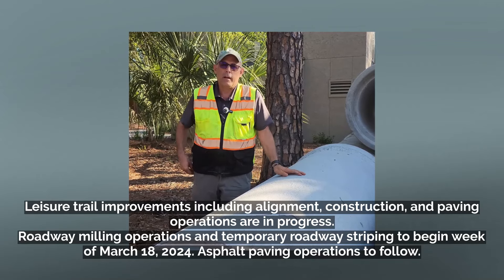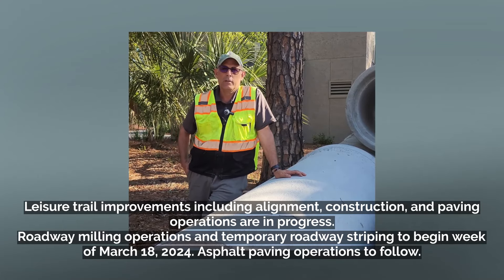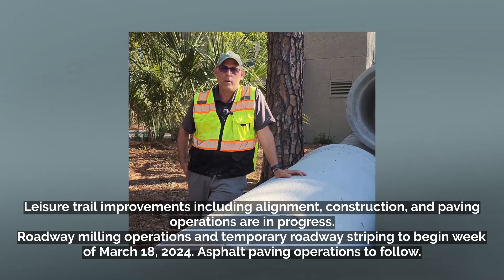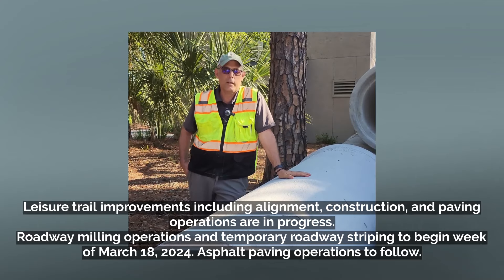The road itself had to be shifted in many areas to accommodate the leisure trail, which was abutting the roadway in many, many areas. So these are some of those improvements that we're working on.